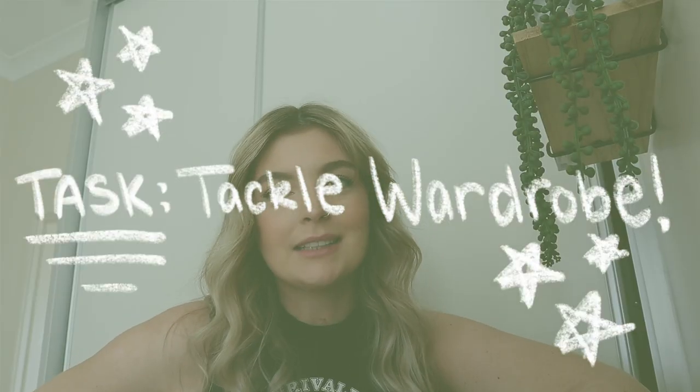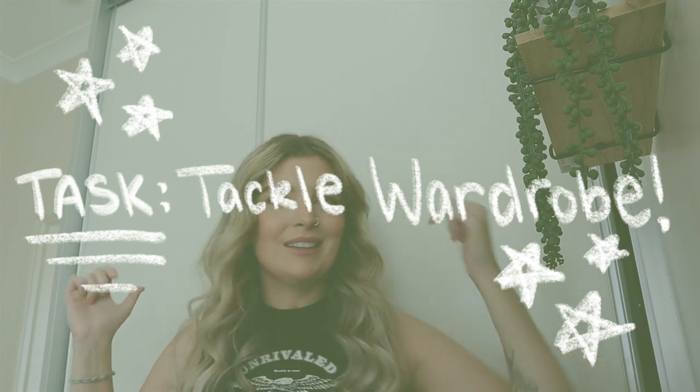Hello friends, welcome to another video on the YouTube channel. My task for today is to tackle my wardrobe, which is this beautiful thing behind me. I figured I would bring you guys along for the journey. I'm off to the UK in two weeks from tomorrow, which is so crazy, so I thought I would clean out my wardrobe before I go so that I come back to it looking nice, clean and tidy.